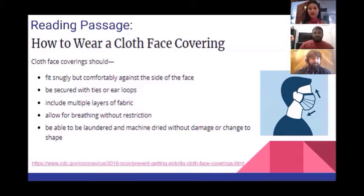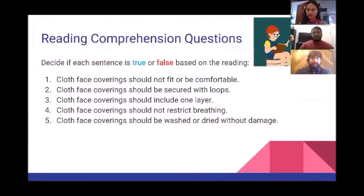Now that we've done the reading, we have some questions for you to answer. We want you to look at all of these sentences and decide: is it a true sentence or a false sentence based on the reading? For number one: 'Cloth face coverings should not fit or be comfortable' — do you think this is true or false? Write down your answer on a separate sheet of paper and then complete questions two through five. We'll give you two minutes.